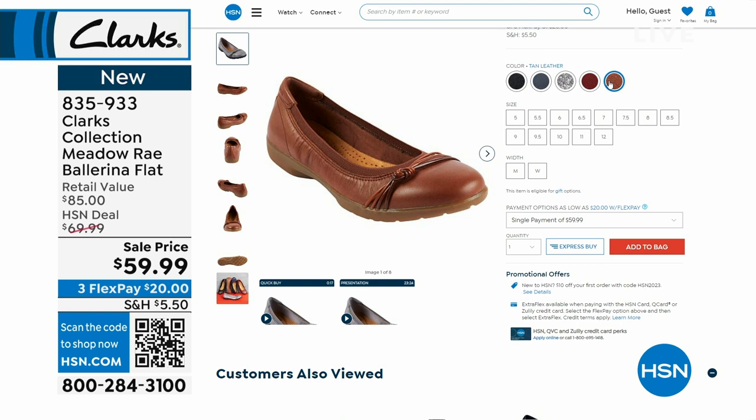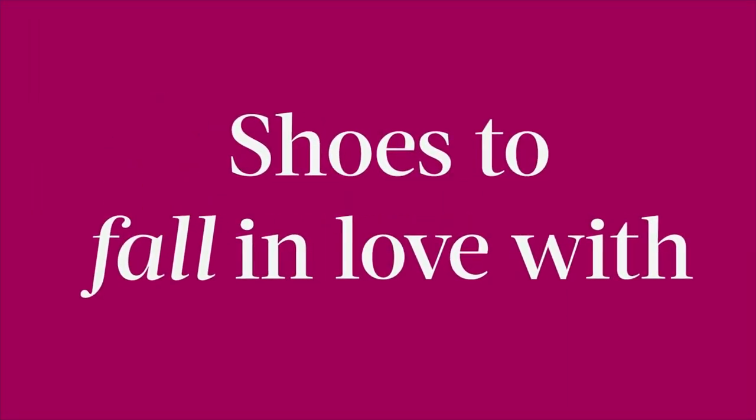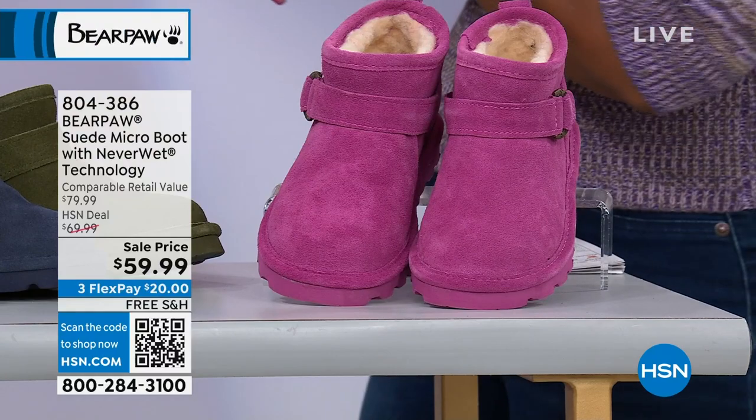We move along and are joined by one of our favorite brands — Bear Paw — especially when it comes to fall and cooler weather. And one of our favorite people, Tanya Christensen, is joining us.